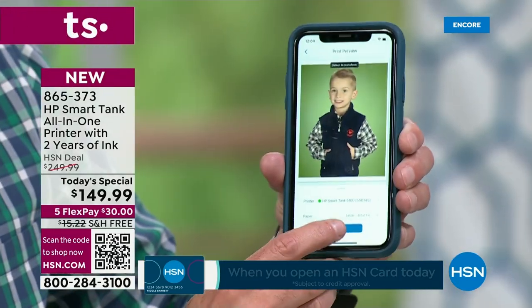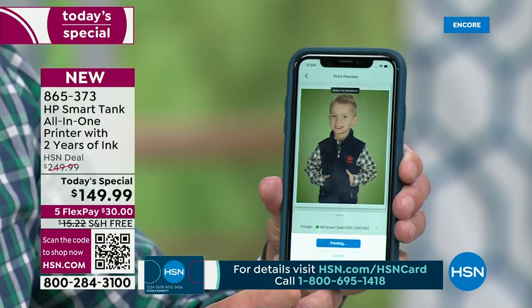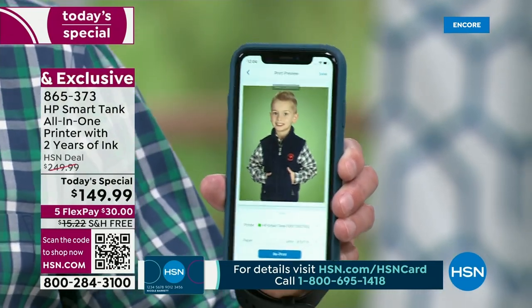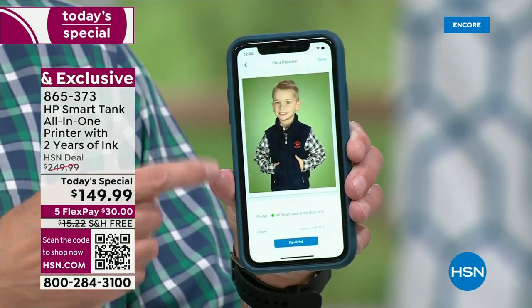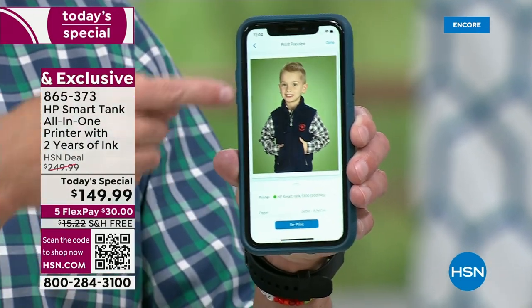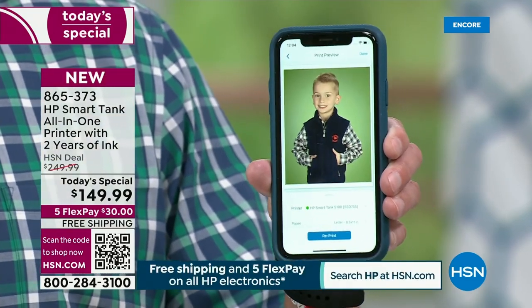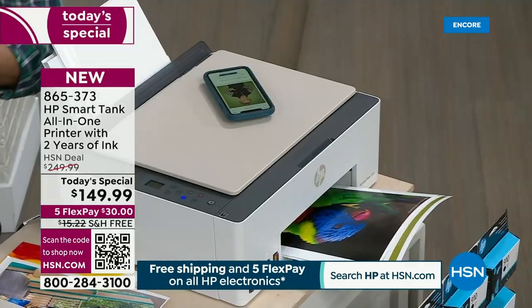I am printing directly from my smartphone — no cables, no computer needed. You download the app, and right from your phone, I'll have an 8x10 photo of Max in less than a minute and a half, and it cost me about one penny to print. That's ridiculous.